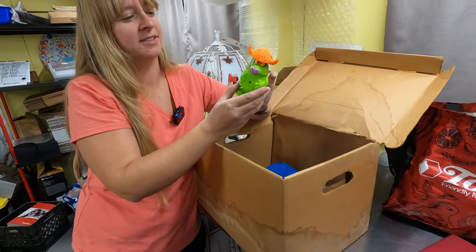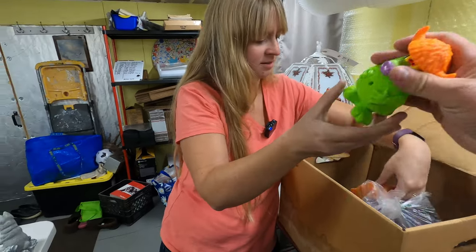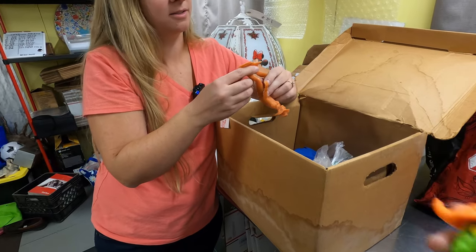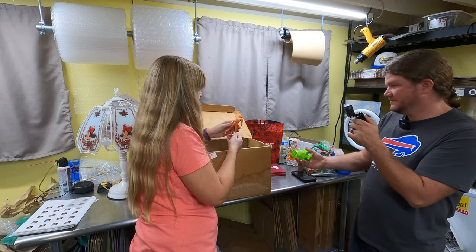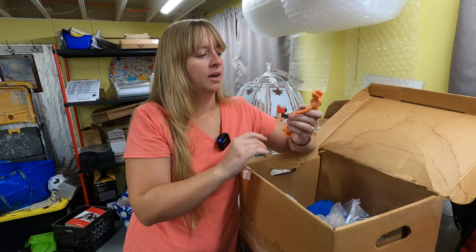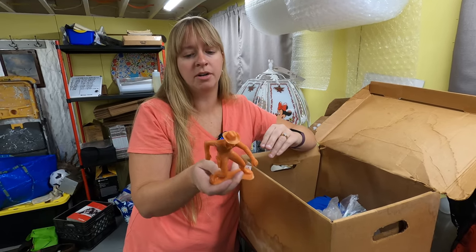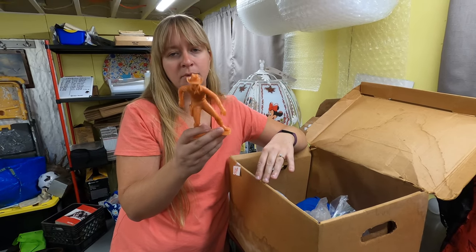I remember that guy - this looks like a McDonald's toy, that's the McDonald's character. I'd probably throw that out. Louis Marx - I feel like I've looked up Louis Marx army figures and little figures before. I don't know, I gotta look that up, but that's a brand.